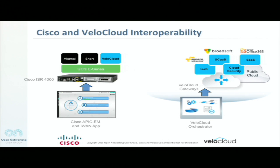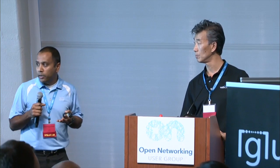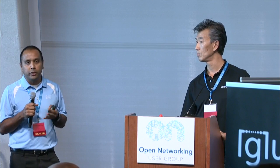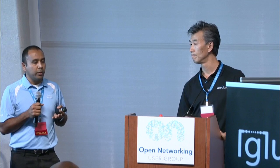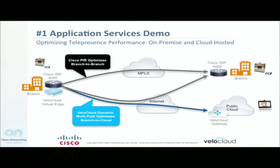Basically there is a lot of secret sauce and capabilities in the ISRs. An example would be application visibility that Vella Cloud would take advantage of in terms of providing a better experience either to the branch or onto the cloud. So without further ado, let's get into the first demo. The first demo is an app services demo where we have a three-way video call between branch-to-branch and branch-to-cloud.